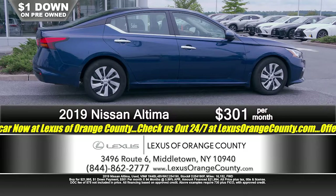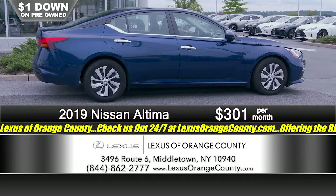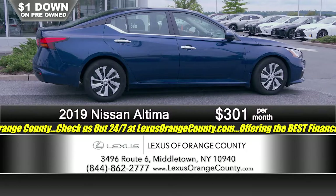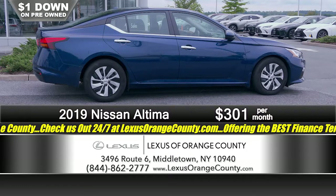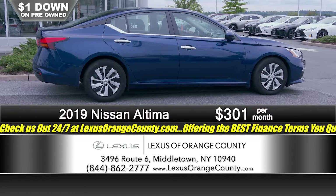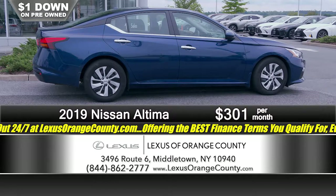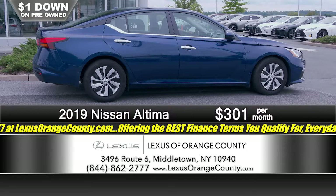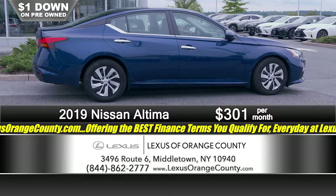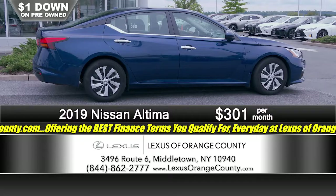Here at Lexus of Orange County, we are more than just Lexus — and this next car is another great reason why. A 2019 Nissan Altima, just 16,000 miles on this vehicle — great reliable transportation. If you're looking for a late-model vehicle with a low payment that's still under factory warranty, this is a great buy. Just a dollar down, just $3.01 a month, only 16,000 miles on it, with plenty of factory warranty left to go.